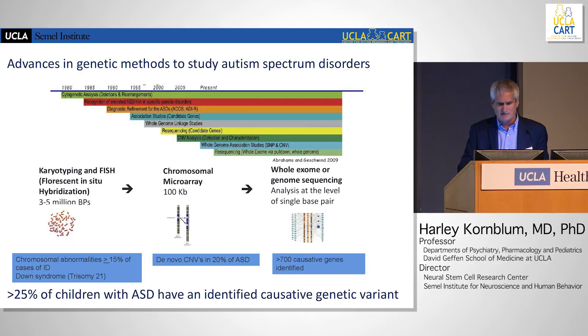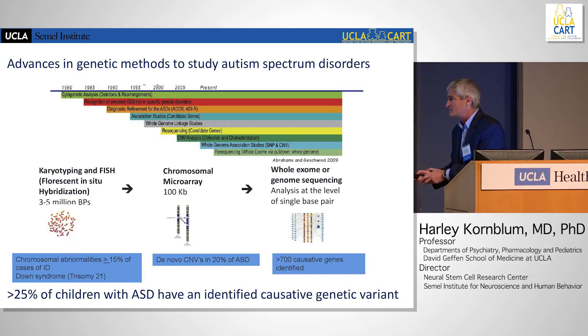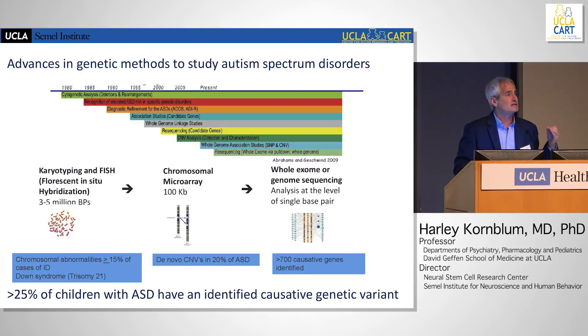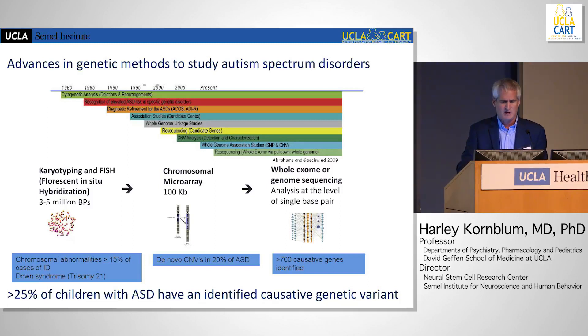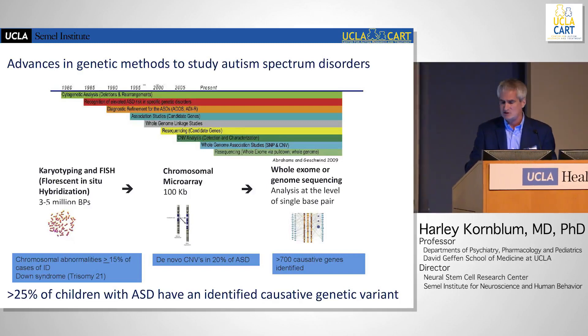That accounts for up to 20% of cases. Subsequently, that's moved on to whole exome sequencing, and now there's a move toward whole genome sequencing, looking at the genes themselves for more detailed abnormalities. More than 700 positive genes are being identified. As we build more information, a larger percentage of children will have an identified positive genetic variant, and I think as the testing gets better, those percentages are going to increase.